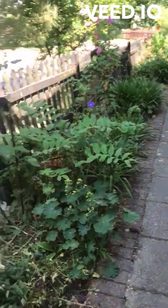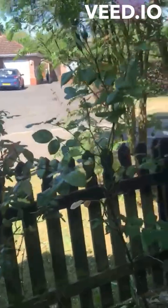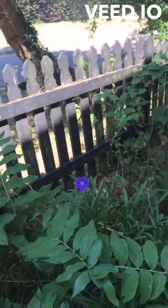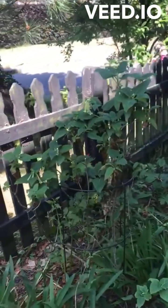Starting here, this is our climbing rose coming into bloom. Another rose, perennial geranium, yellow bells.